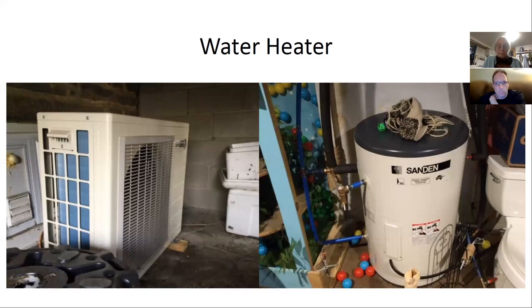Another advantage of this Sanden unit: instead of using R-410A refrigerant — a very potent greenhouse gas if it leaks — it uses carbon dioxide as a refrigerant. If it leaks, it causes minimal harm. In contrast, if 410A from my other heat pumps leaks due to improper installation, you've lost the entire point of electrifying your house — you're spewing out refrigerant far worse than any gas-guzzling car you could imagine.